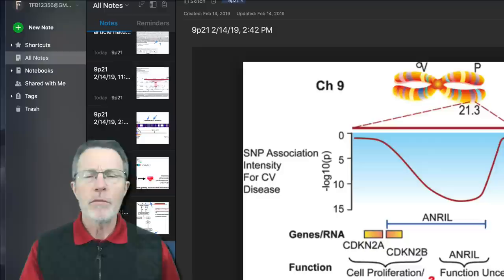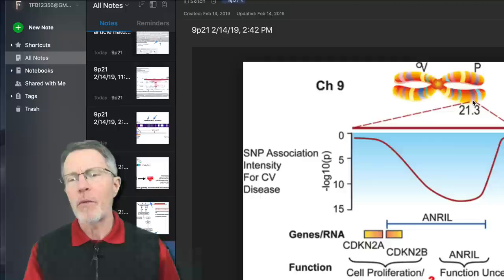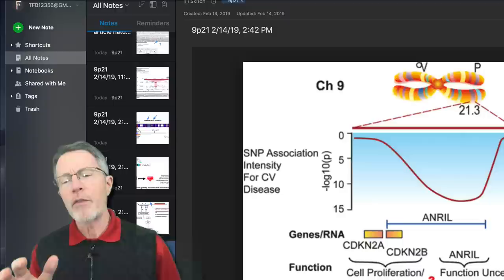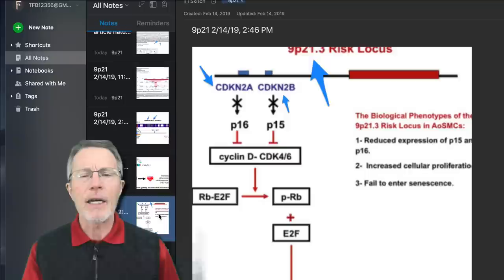As you may remember, it's 9p21 — chromosome number 9, the p21 area. Some of the research done showed increased activity in this specific area associated with cell proliferation, cell senescence changes, and basically formation of plaque.